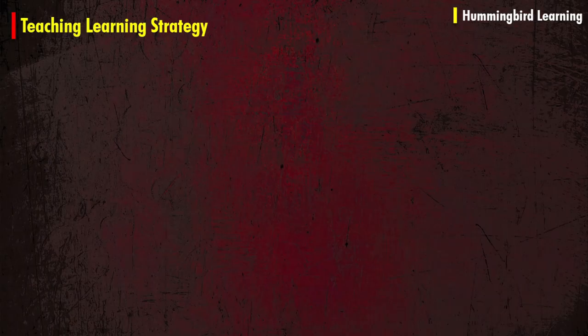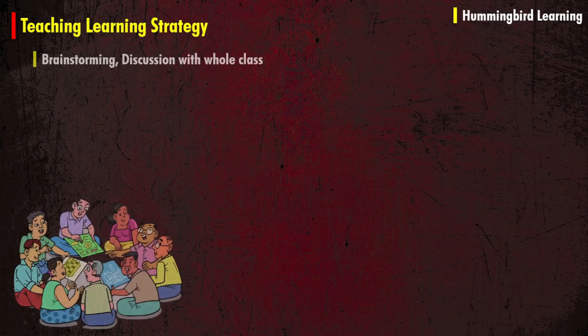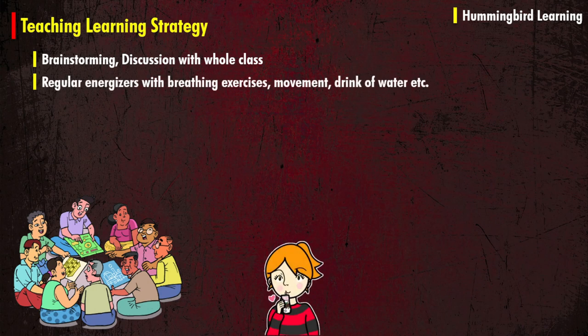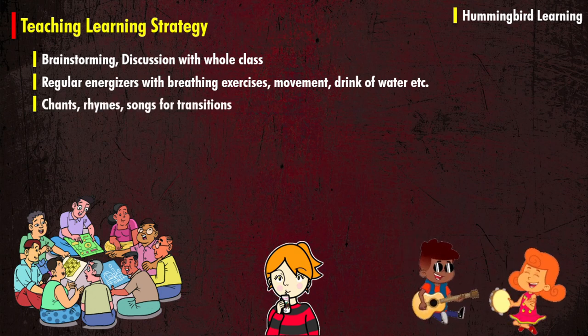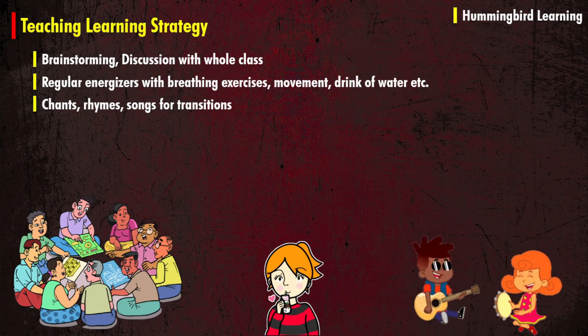As an educator for hummingbird learning, we can follow some teaching and learning strategies. First of all, brainstorming is a very good option — select any important question or topic and discuss it with the whole class. Try to give regular energizers with breathing exercises, movement, a drink of water, etc. Give students opportunities for chanting, reciting rhymes, and songs for transitions.